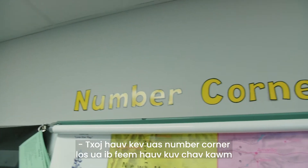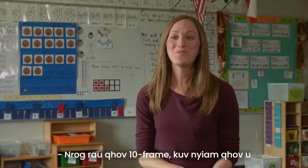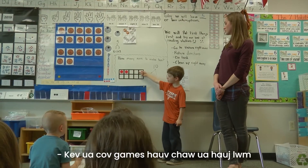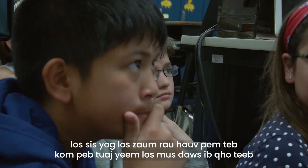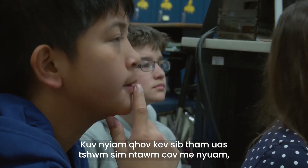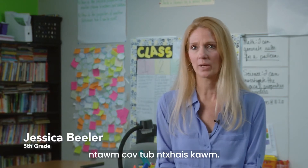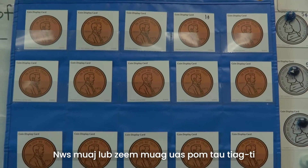The way Number Corner plays a role in my classroom is I feel it's a really big vocabulary builder. With the 10-Frame, I love how students are able to count more efficiently. Playing the workplace games or coming to sit on the floor to do a problem string — I like the conversations that occur between the kids. There's a true visual aspect to Bridges.